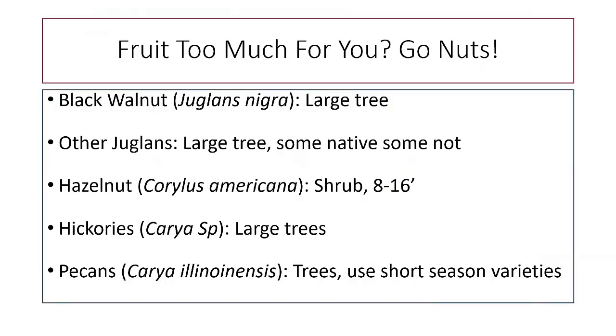If fruit is too much for you, there are other options. There are native nut trees that do very well. The problem is some are really big — the walnut family are very large trees. Hazelnuts tend to be more shrub-like. Hickories can also be really large. Pecans need short-season varieties because we're a little far north, but Williamsburg has a pecan festival every year and William & Mary has quite a number of pecan trees, so they do grow fairly well in the area.